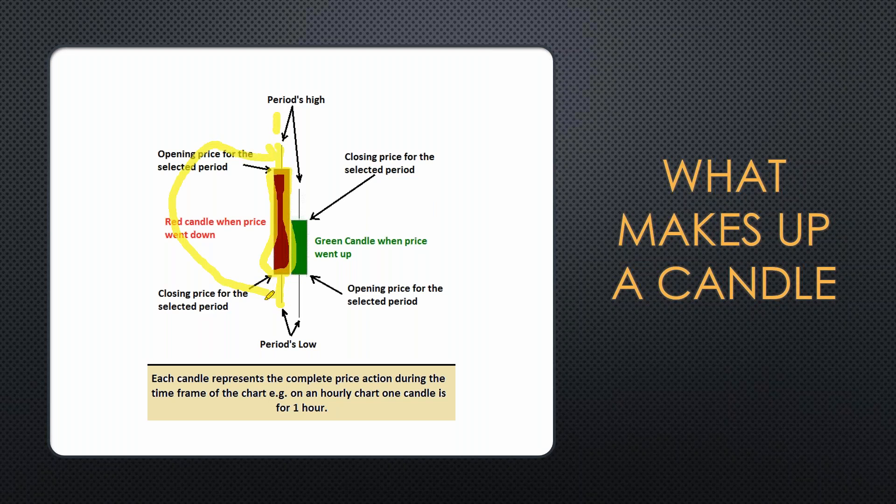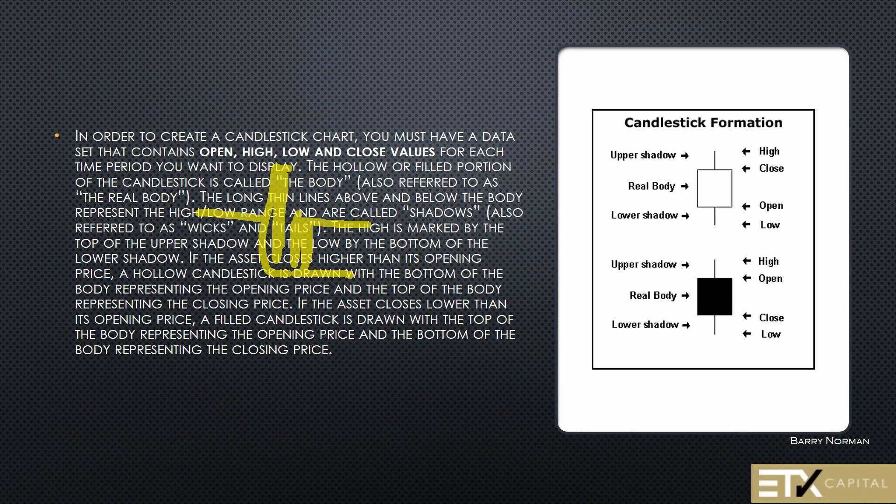If the price stepped down from the open to the close of that period, it was a bearish session, so you paint that candle red. If you step up from the open to the close in that period, you paint that candle green. Red means that period was bearish and green means that period was bullish.